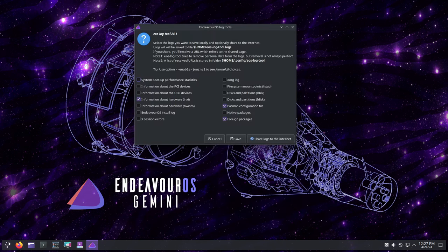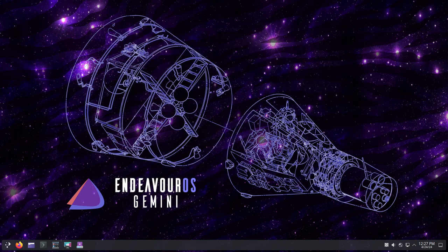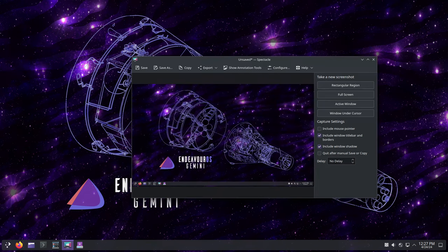With Gemini, you have the flexibility to choose between Wayland and X11 for your display server. Wayland is the default option for offline installation, but you can still opt for X11 if needed. This ensures compatibility with a wide range of hardware configurations, giving you the best possible experience on your system.